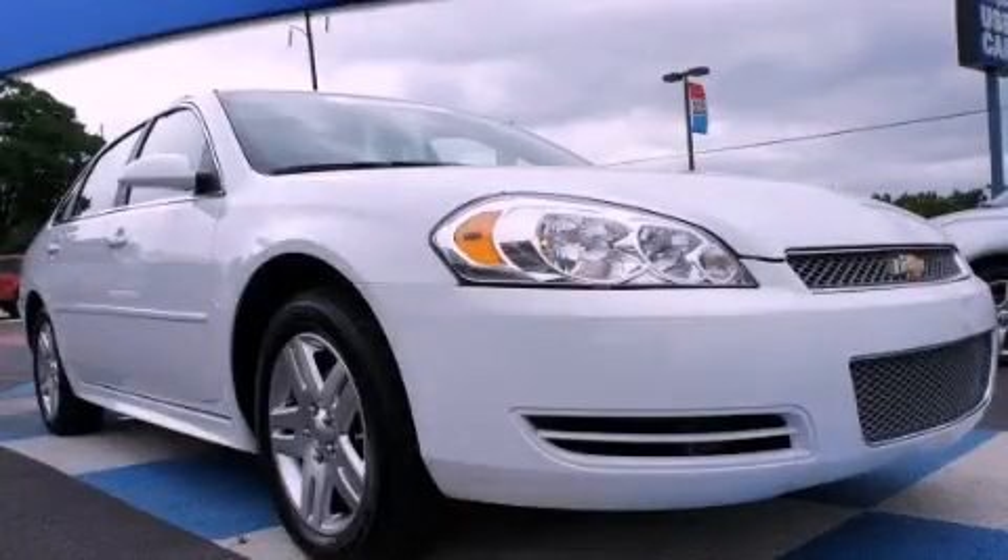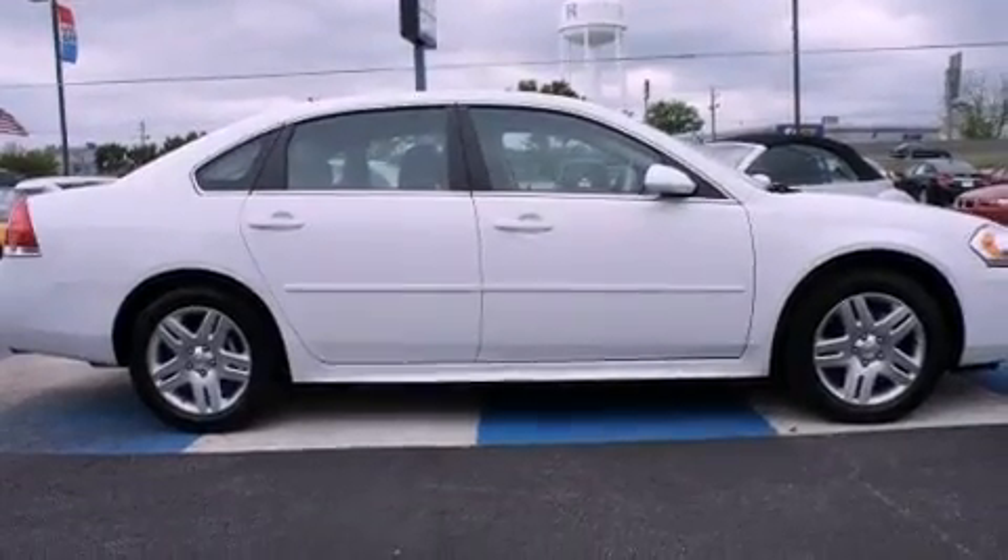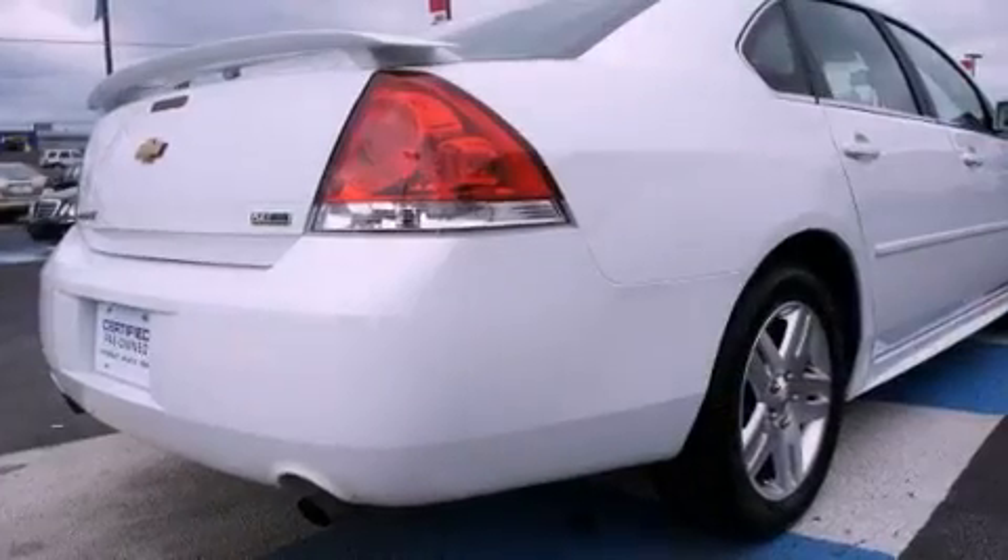This is a certified pre-owned 2012 Chevrolet Impala. It features a 3.6-liter, six-cylinder engine and a six-speed automatic transmission.